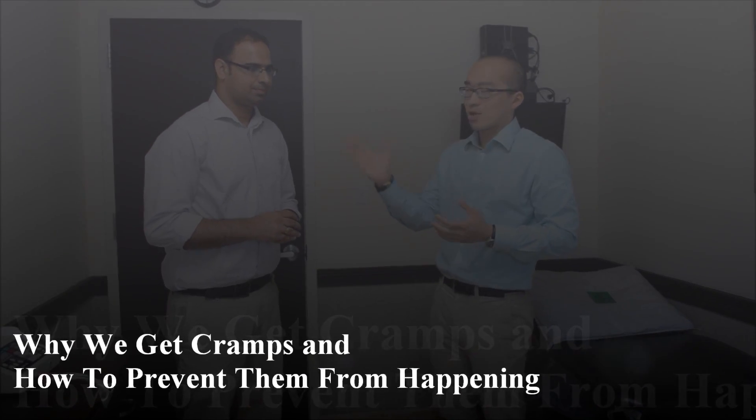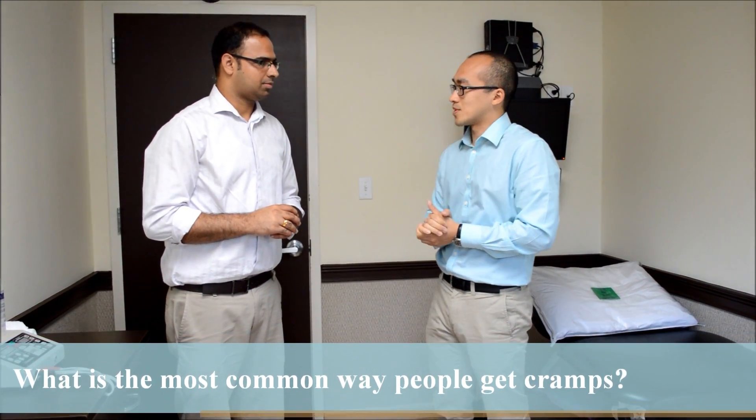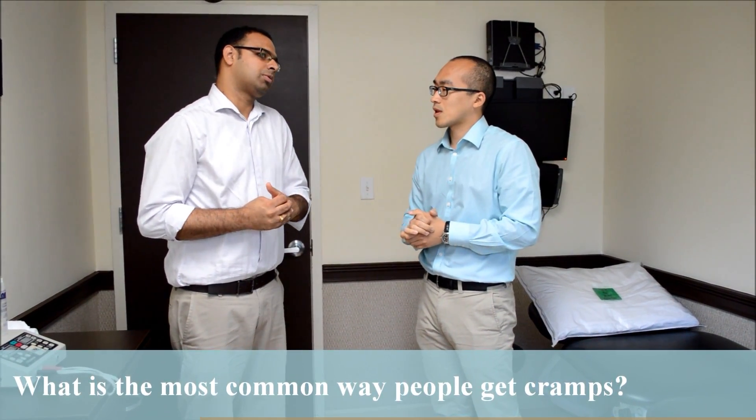Let's start with a few common questions. Dr. Singh, what is the most common way people get cramps? Usually after exercise — like if they do exercise for the first time they can get cramps. Second, if they're not drinking enough water they're going to get cramps, or they have some other muscle issues leading to the cramps.